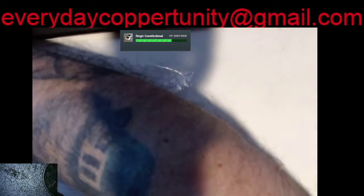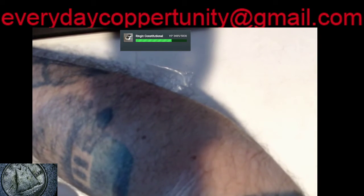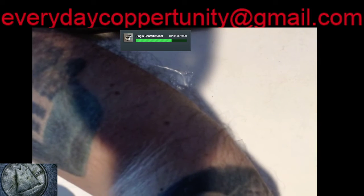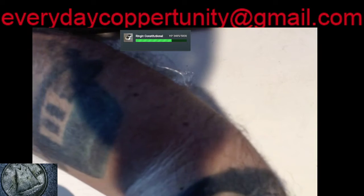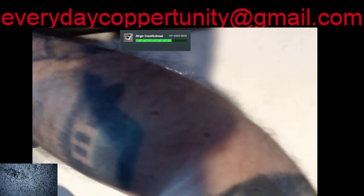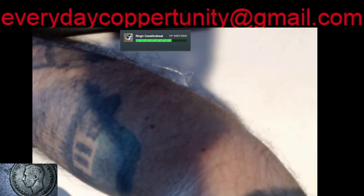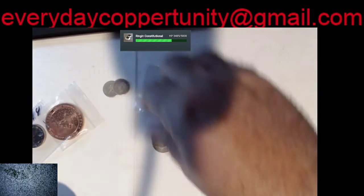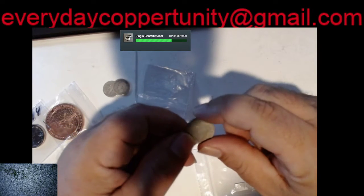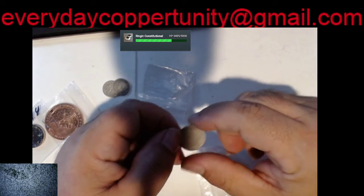Let's take a look at them with the scope — 1940, maybe 1946, or 1942. It's kind of hard to tell. Anyway, that's a King George. We also got a V nickel — 1905.